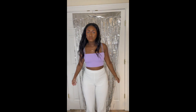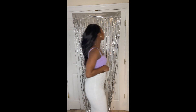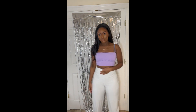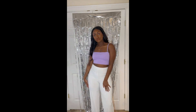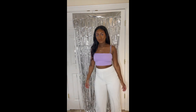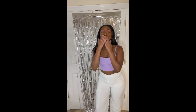Next I have these white palazzo pants — definitely need to wear the right underwear with these, and cut those tags out! But I like these, they're comfy. I always go to Boohoo, PLT, all these places for pants like these. They're just comfy staples you can dress up or down.